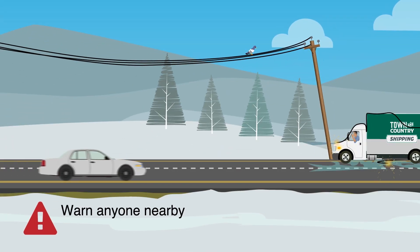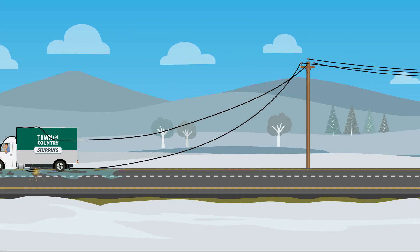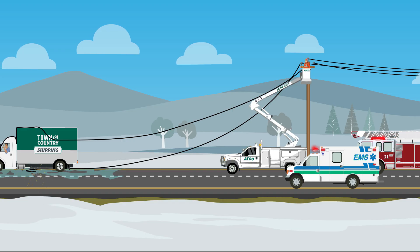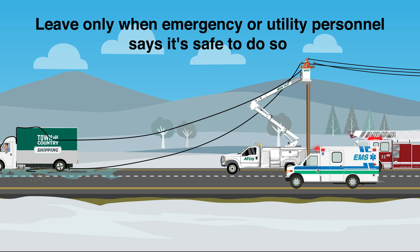Warn anyone nearby to stay back at least 10 meters or 33 feet. Call 911 for help. ATCO or local utility crews will isolate, test, and de-energize the line to make it safe to exit your vehicle. Leave only when utility personnel say it's safe to do so.